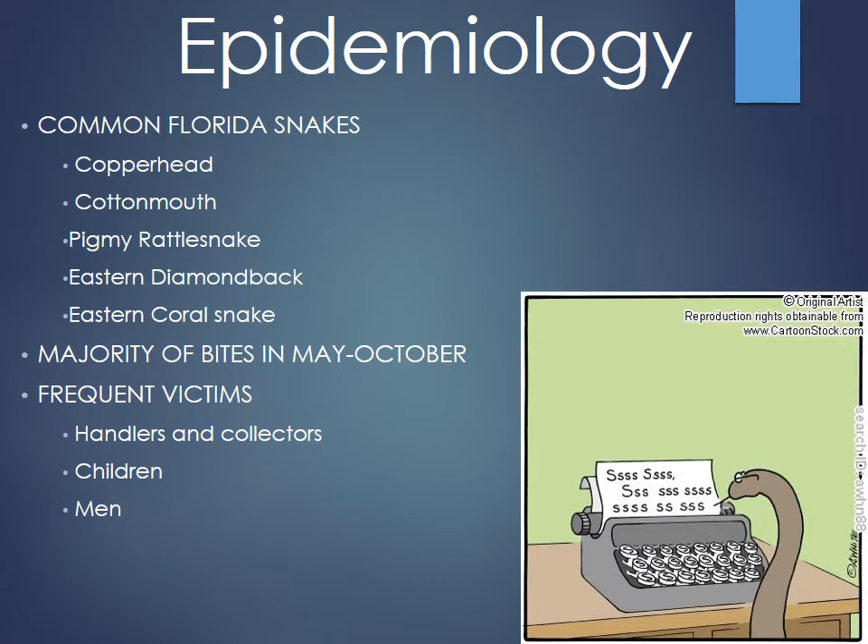The main pit vipers you'll run into are the copperheads, cottonmouths or water moccasins, eastern diamondbacks, and pygmy rattlesnakes. The eastern coral snake is our main Elapidae. Bites are most common around October when it's very hot and snakes are active. Being in Florida means we're warm year-round, so it's not uncommon to manage snake bite cases through November at the poison center.